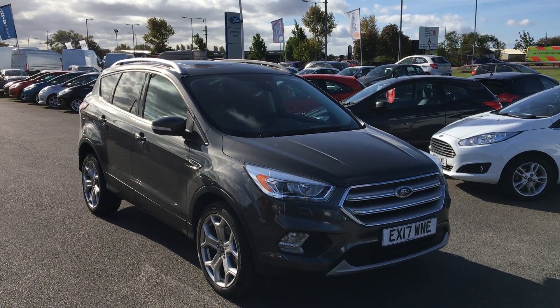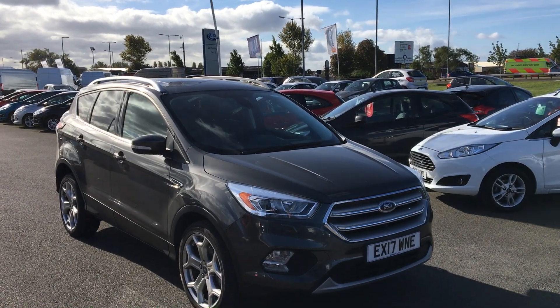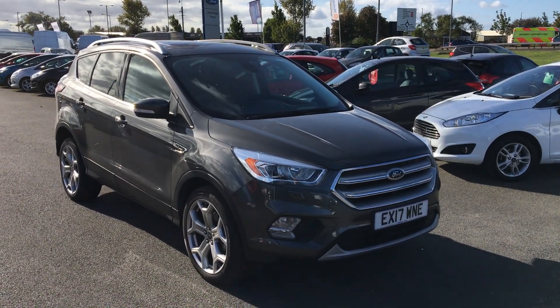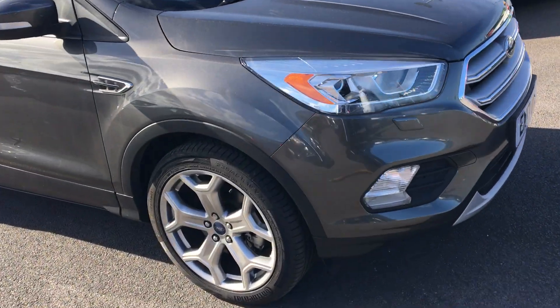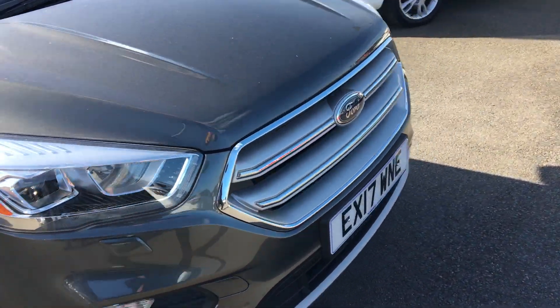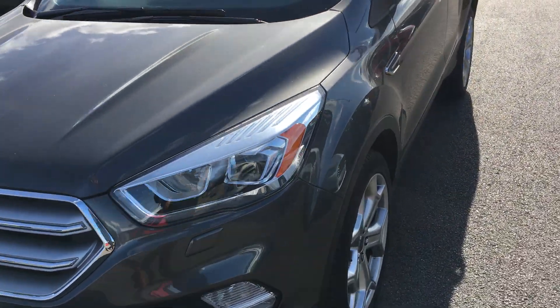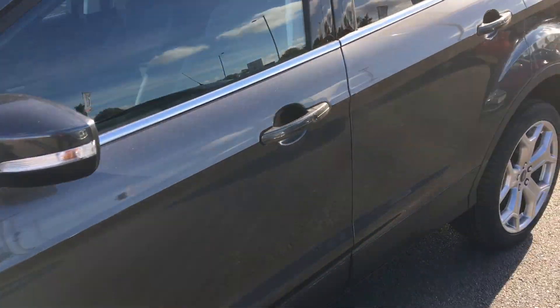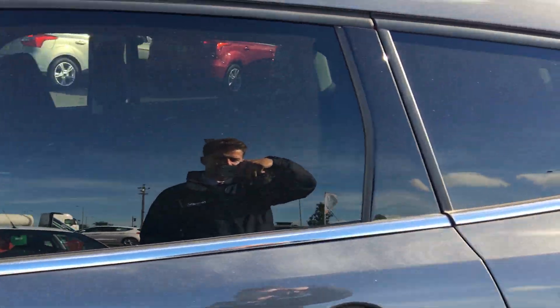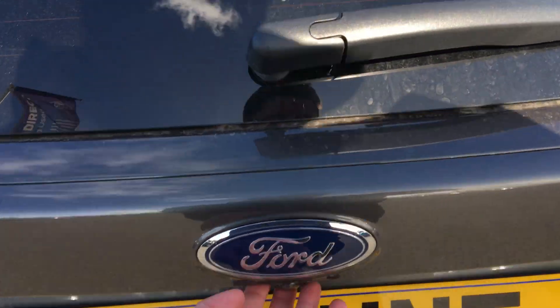Here for you today we have a Ford Cougar 2.0L TDCi SUV in magnetic. It comes with 19-inch alloy wheels, front fog lights, and rear privacy glass in the boot of the car.